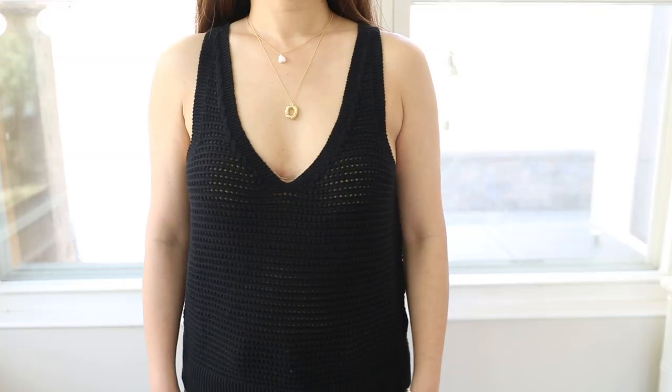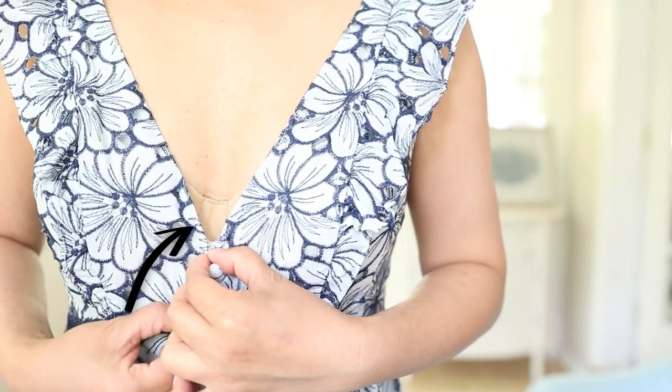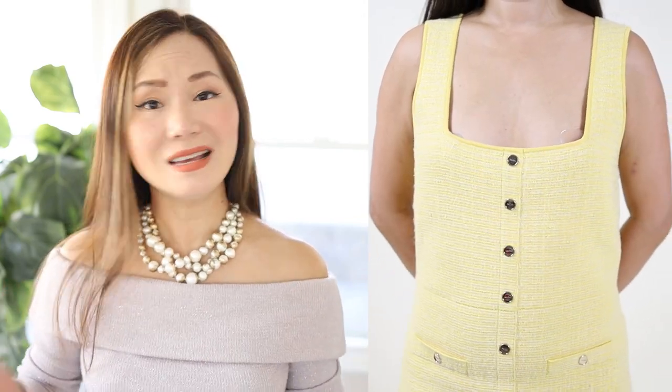Deep V-necks are another issue. I love V-necklines — higher necklines like turtlenecks make my round face look even rounder, so I normally go with lower necklines. However, V-necks tend to be too deep for a short torso. Even on a gorgeous designer piece, a deep V-neck can look awkward — it constantly exposes the top of the bra, and even without a bra it still looks disproportionate on someone with a short torso.